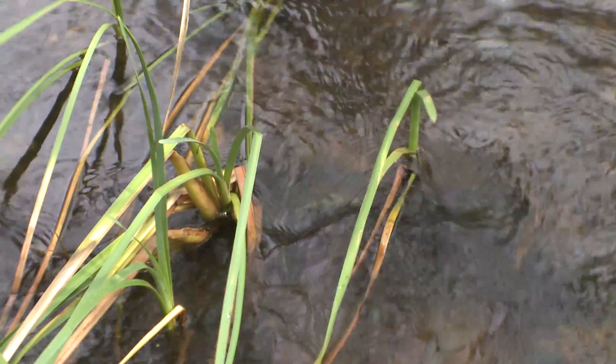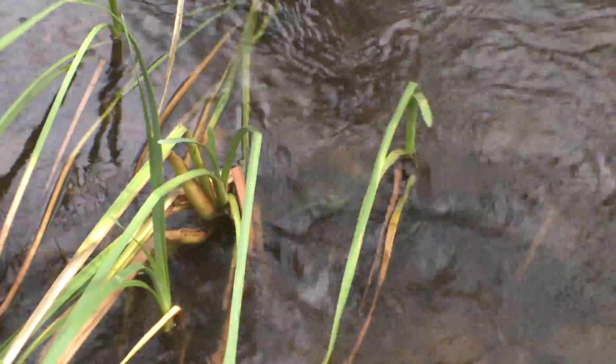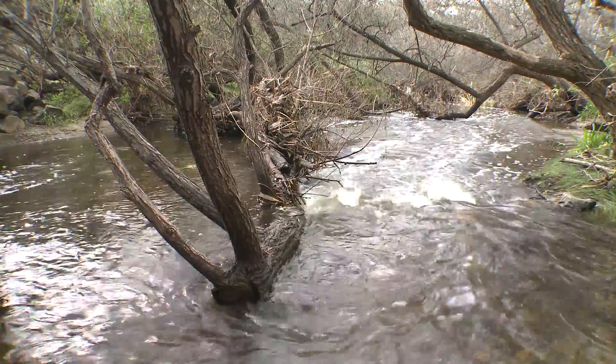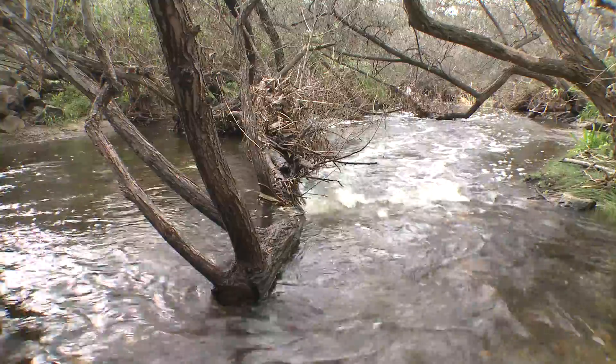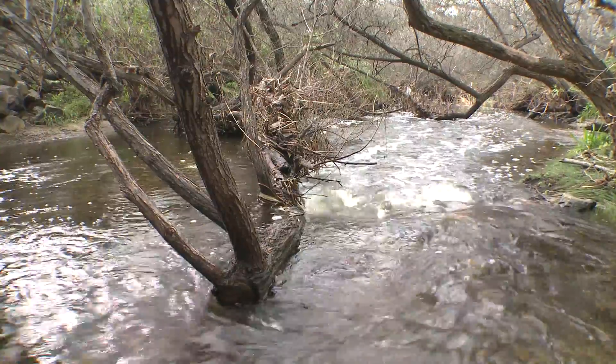Some of the best trails here go next to a water source. Those trails also come with a risk because in the rain, they get flooded and the soil becomes really saturated. And when that happens, sometimes we have to close the trails.